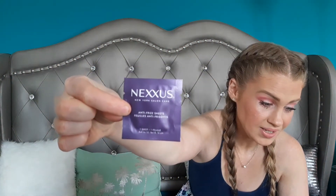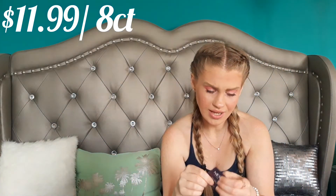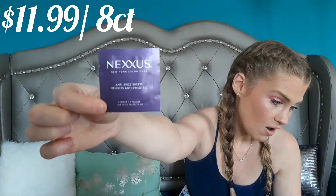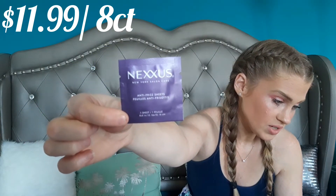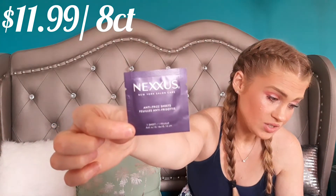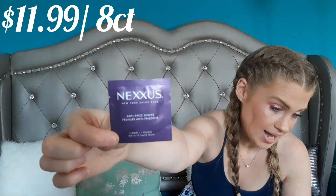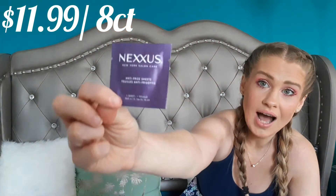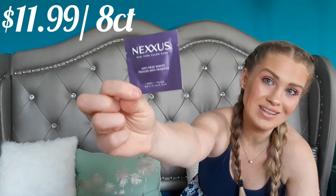Next we have the Nexus Frizz Defy Anti-Frizz Sheets — that's so interesting. These are on-the-go frizz sheets crafted with argan oil to calm static and help seal out humidity, so tresses are perfect whenever and wherever. The how-to says simply glide the sheet over hair to calm static and smooth frizzy strands. I'm really happy to have these and I'm going to save them for winter or fall when it gets cold, because in summertime my hair is more oily and not usually frizzy, but in winter I have flyaways from the dryness. Unless we have a really humid day, I'll hold on to these — but cool to have.